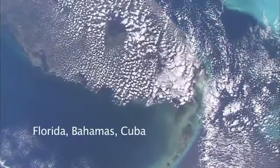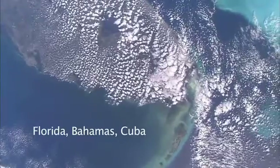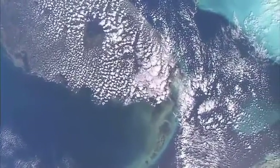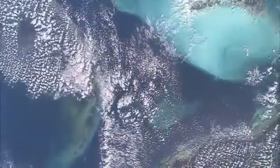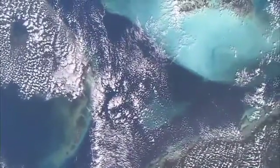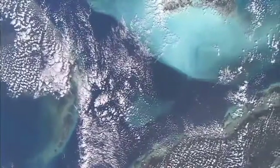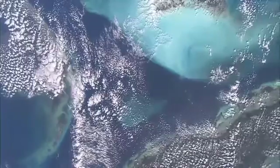This is an interesting sideways view of the peninsula of Florida with the Keys stretching out into the lowest part of the picture. And the shallow seas around the Bahama Islands, top right. And Cuba coming into the picture lower right.